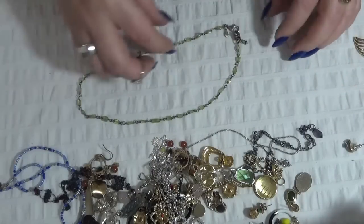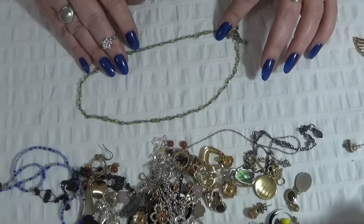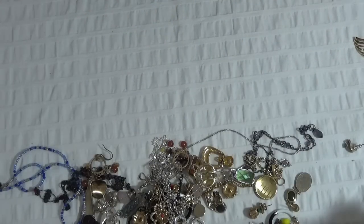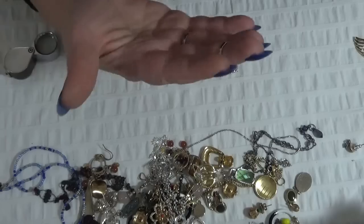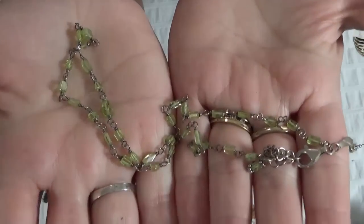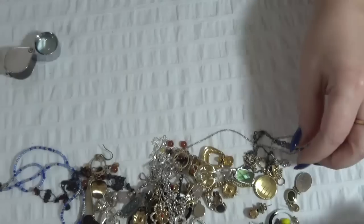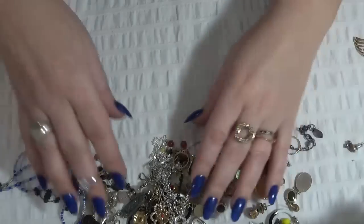Another necklace — I think these are glass beads, I'm not 100% sure. And this one is a Silpada necklace — I can see the tag over there.